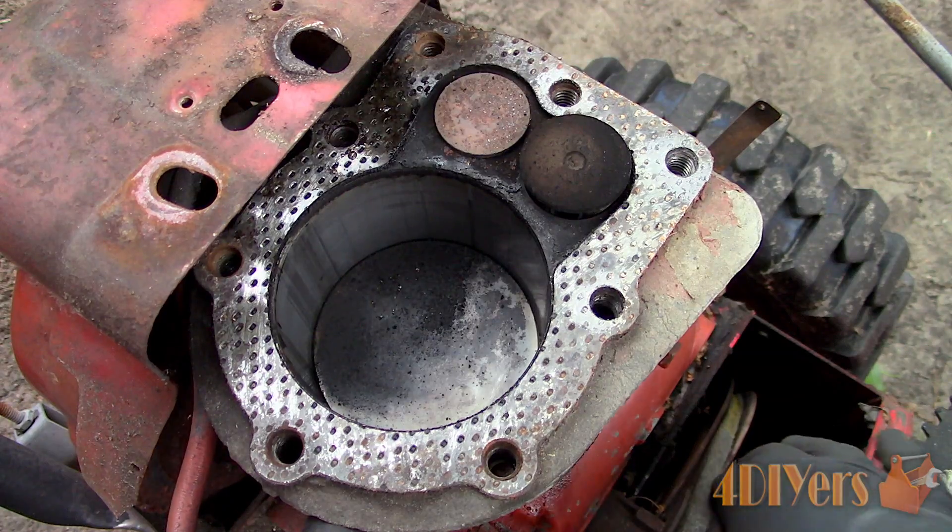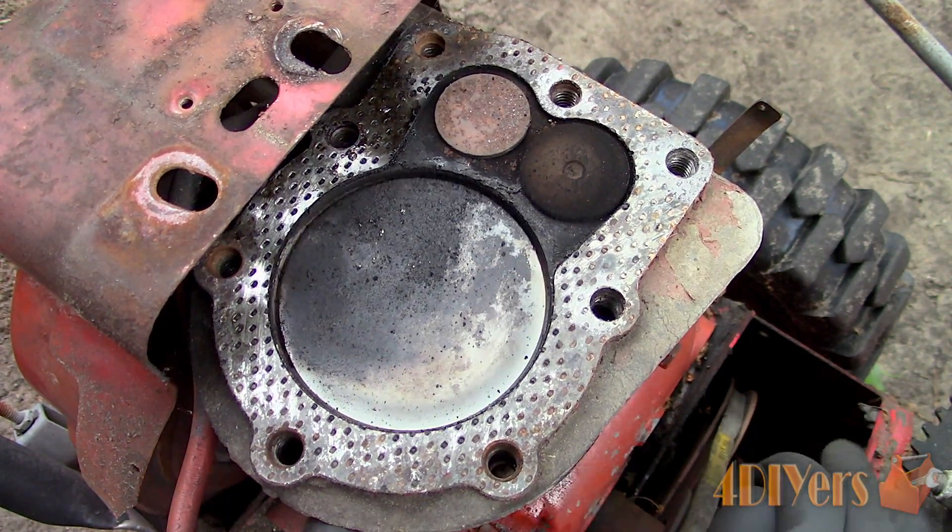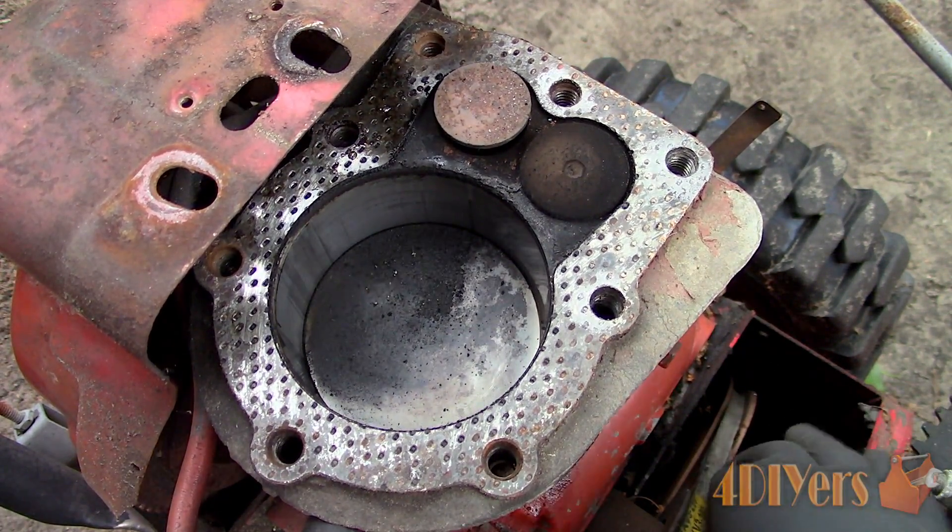When carbon deposits build up around the valve, they can even cause the valve to not fully close, jeopardizing compression and combustion.